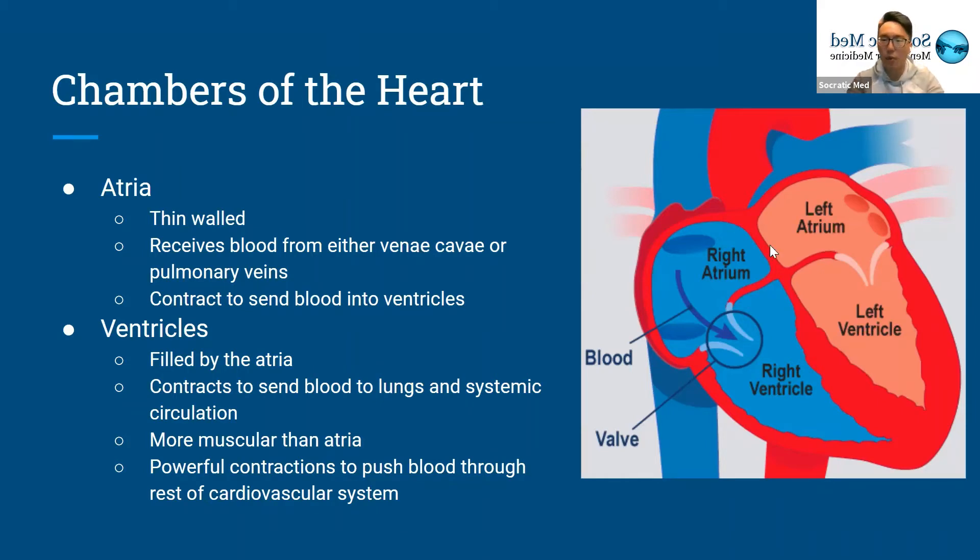Important to note when looking at a diagram: the right side of the picture says left atrium and left ventricle, while the left side of the picture says right atrium and right ventricle. That's always the way it will be labeled. So always imagine you're staring at someone else's heart — the left side of the picture is actually the right side of the heart, and the left side of the heart is on the right side of the screen.